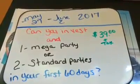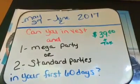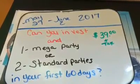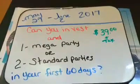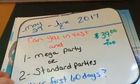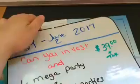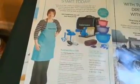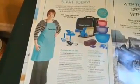Can you invest $39 plus tax and commit to one mega party or two standard parties in your first 60 days? Right now, Tupperware has an amazing deal. For $39 down plus tax, you're going to get all of this in your kit, which is over $350 in value.